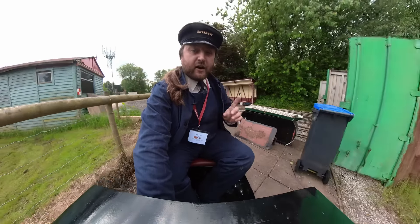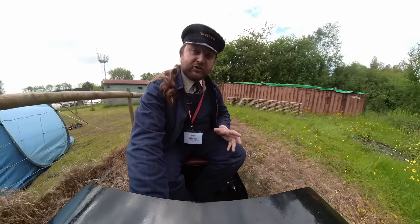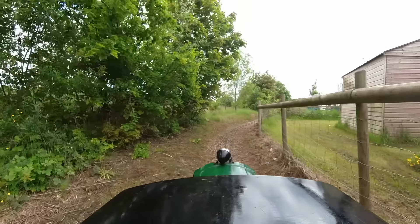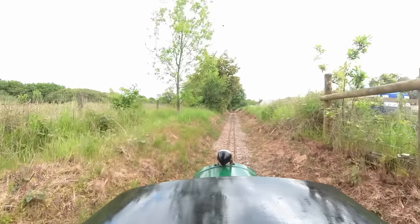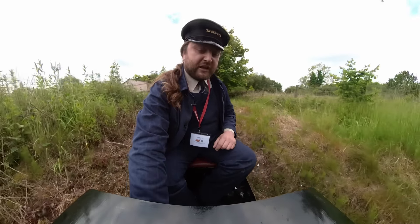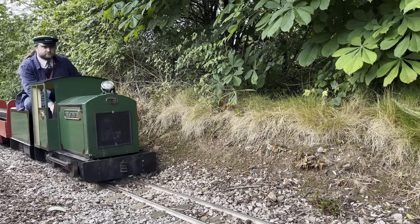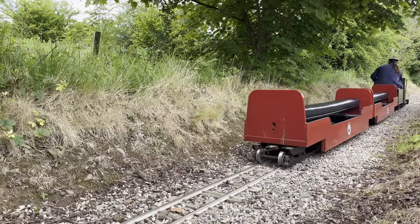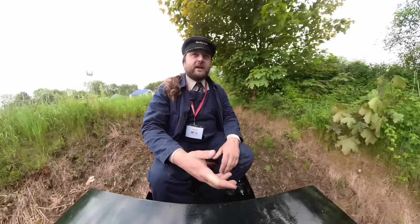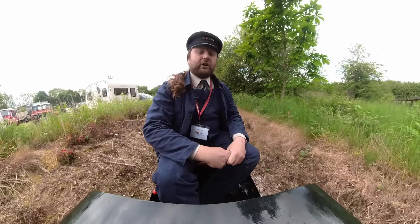Out of the two engines I had to have a go on today, this one I would say is the better. It's a little more complicated to drive because you have to keep adjusting it and playing with it, whereas the other one you just set and let go. But this one is faster and although they say it's less powerful, it gives the sense of being more powerful because it just goes. This is quite pleasant — it's not too hot today, not too cold, it's just a really nice day to be out on a little miniature railway.